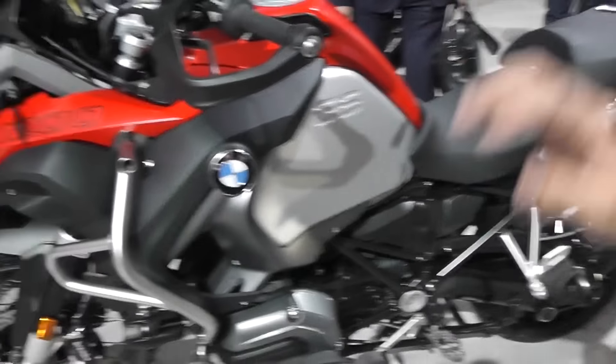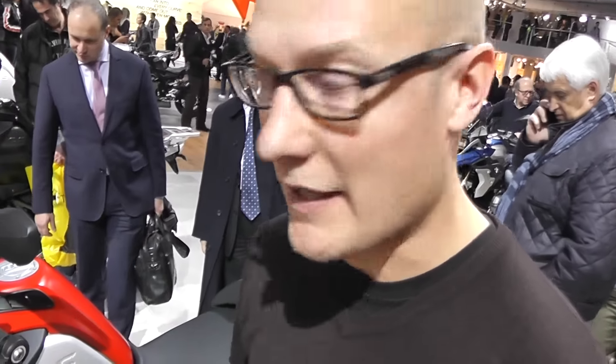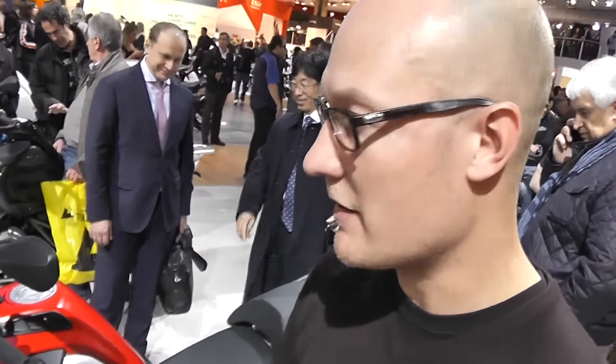Hello and welcome to morebikes.co.uk. We're here at the Eicma Show in Milan and this is the new R1200 GS. It's slightly refreshed, it's not a completely new bike. We've had the GS for years — it is this iconic adventure bike, the king of adventurers, if you like.